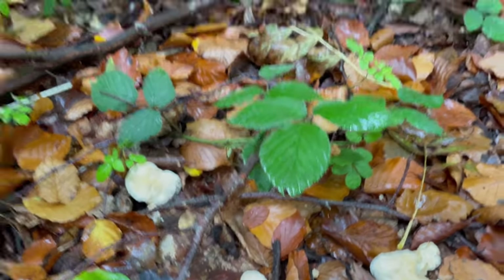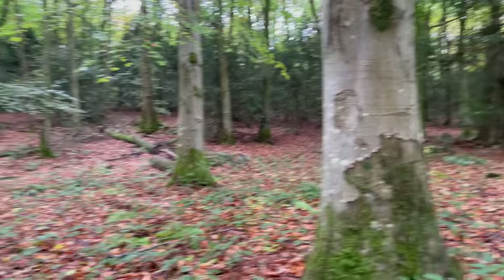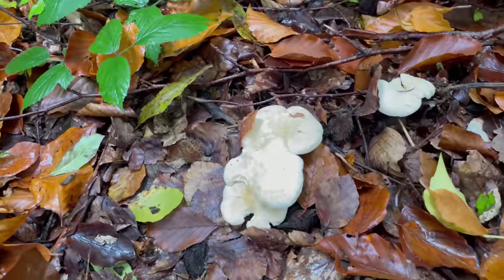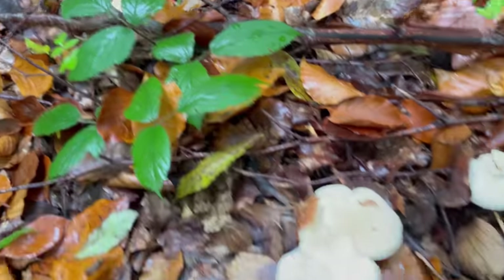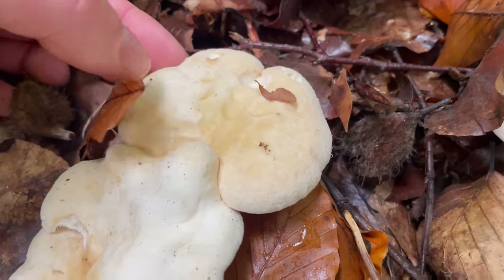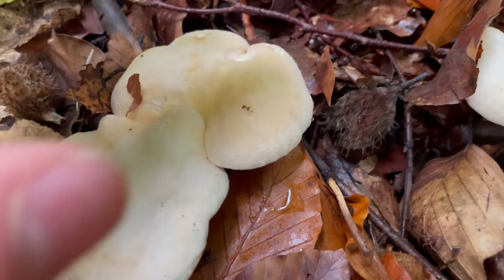They're most common around beech trees and you can usually find them growing in rings. You can see they're growing in a partial ring here around this beech tree. I've got a few spots in this woodland with really big hedgehog rings, so you can find quite a large number of them. The caps are a creamy yellow color, sometimes with a pinkish tinge.